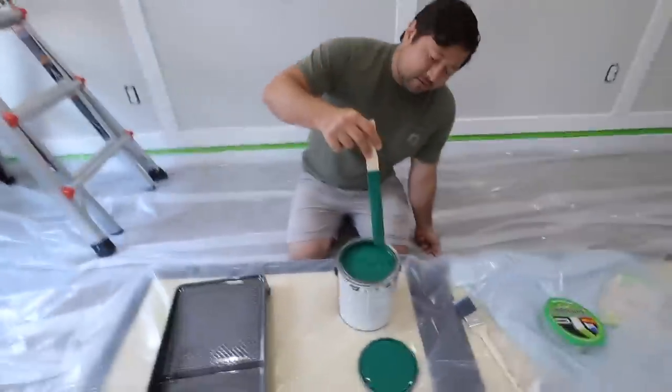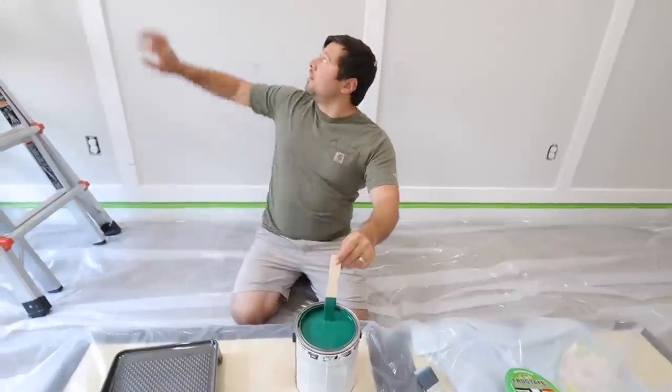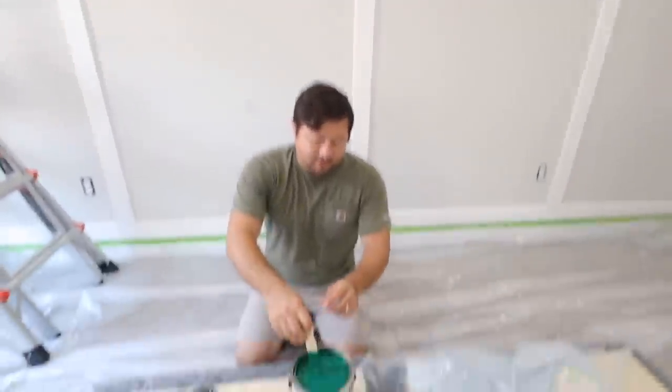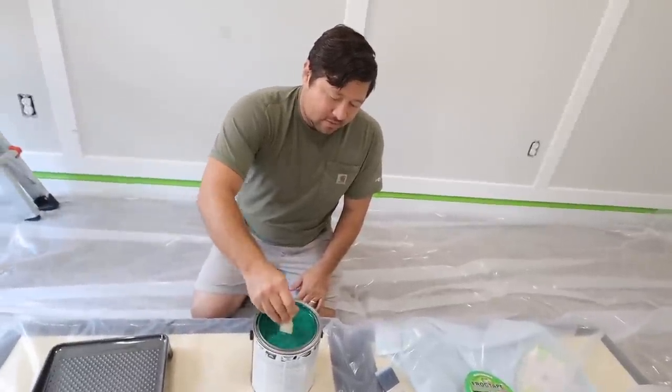This is the color I picked. It's going to look a little different on the wall, but that's the color. Anything is better than the cheap paint they used on it. I think this is going to be good — it's going to add character, you know?